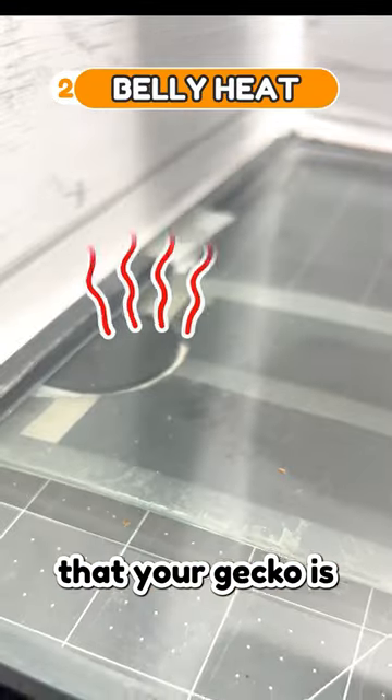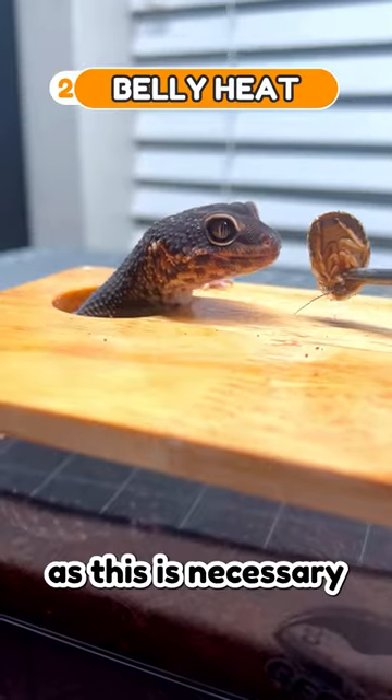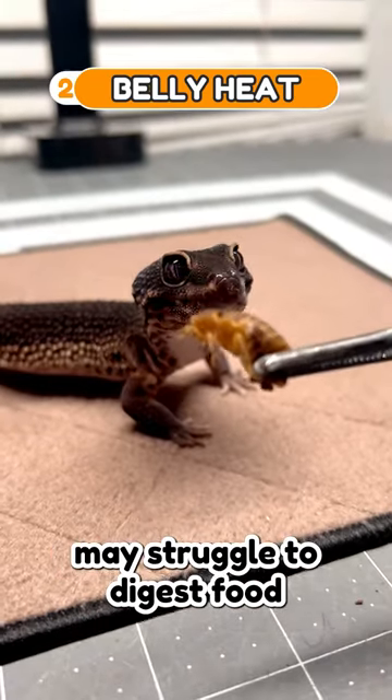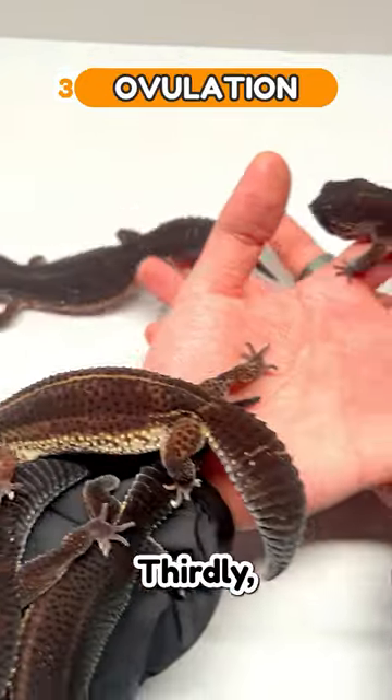Second, it's important to ensure that your gecko is receiving enough belly heat, as this is necessary for digestion and sleeping. Without adequate belly heat, your gecko may struggle to digest food and therefore may not be eating.